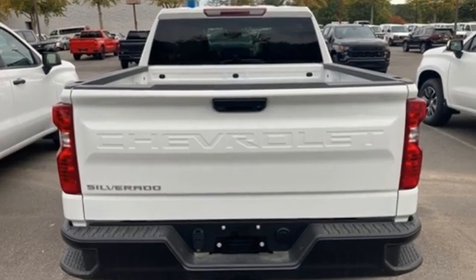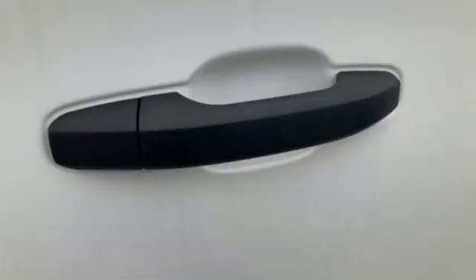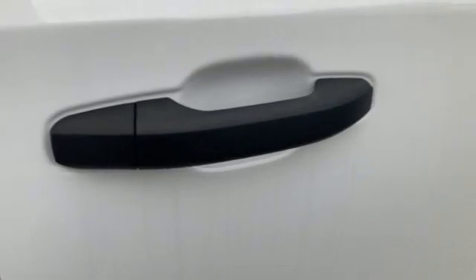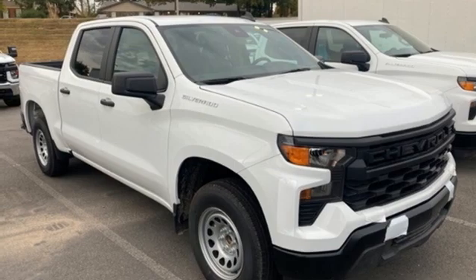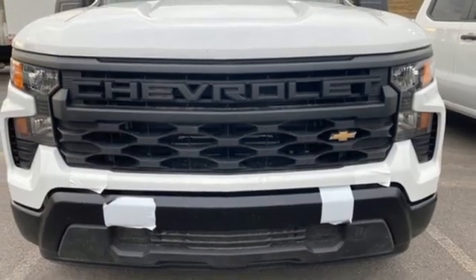And it comes with all the amenities you need: wireless phone connectivity, manual tilting steering column, streaming audio, intercooled turbo inline four-cylinder engine, air conditioning, push button start, external memory control, rear wheel drive, and automatic transmission.